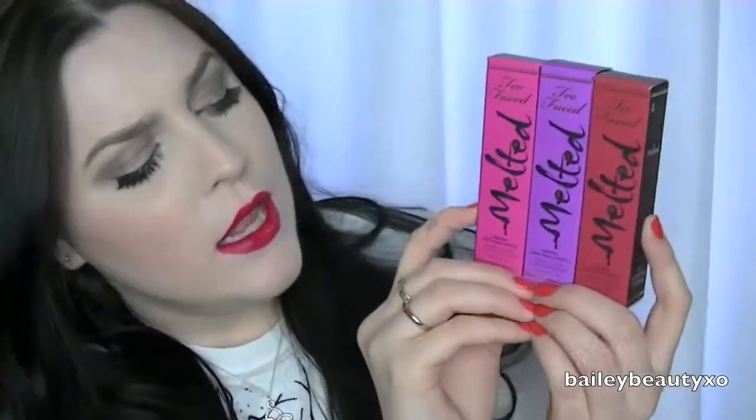Hey everyone! Today's video is going to be a review on the new Too Faced Melted Liquefied Longwearing Lipsticks — that is a mouthful.